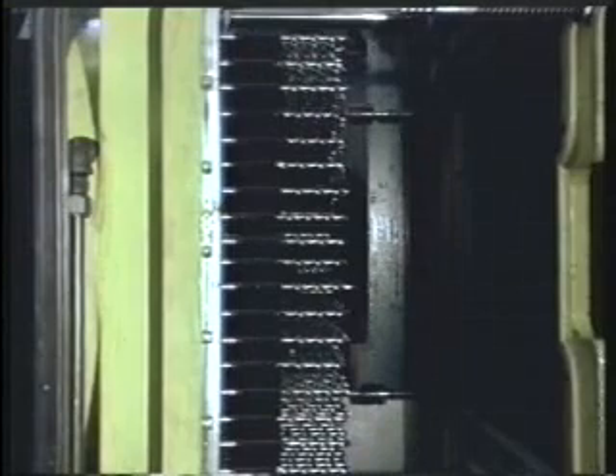Now you're looking at a total of 324 five-sixteenths inch drills. We're also demonstrating how the tools were changed, which is very important when there are 324 to deal with.